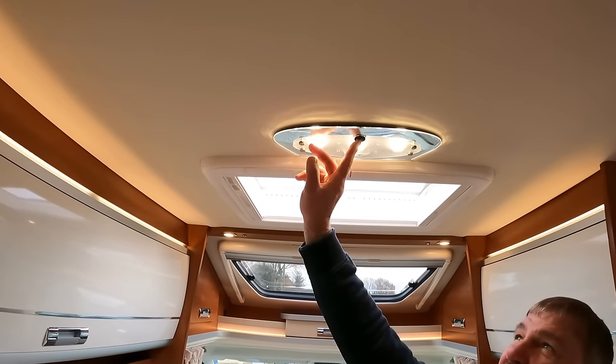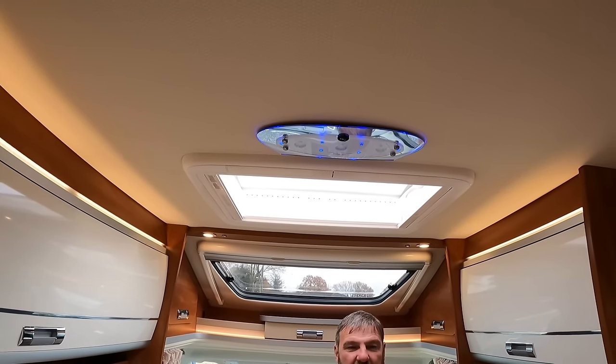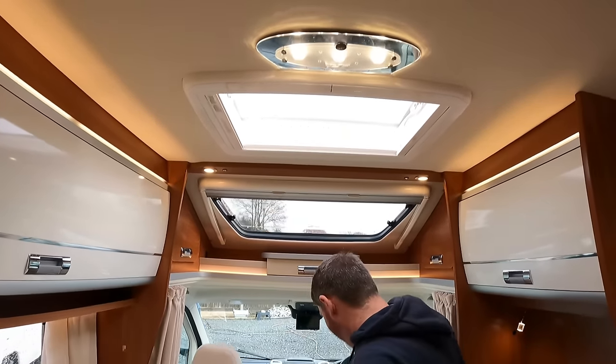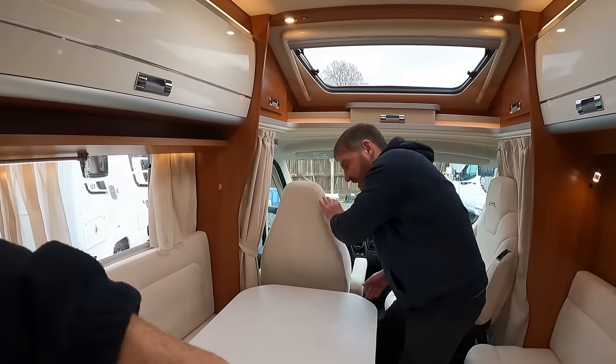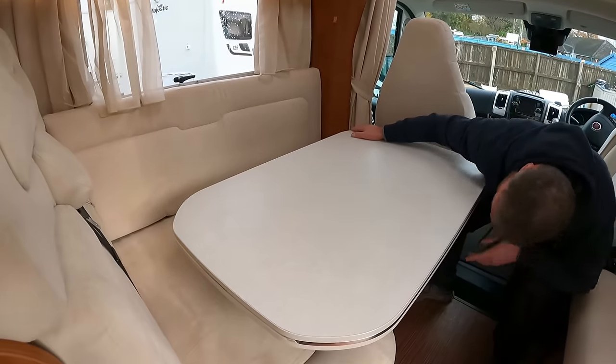And if you want to get romantic with the wife, look at the little blue lights. You're not impressed with that, are you? No. It was a romantic bit. Right, is this a table? How big is this table?